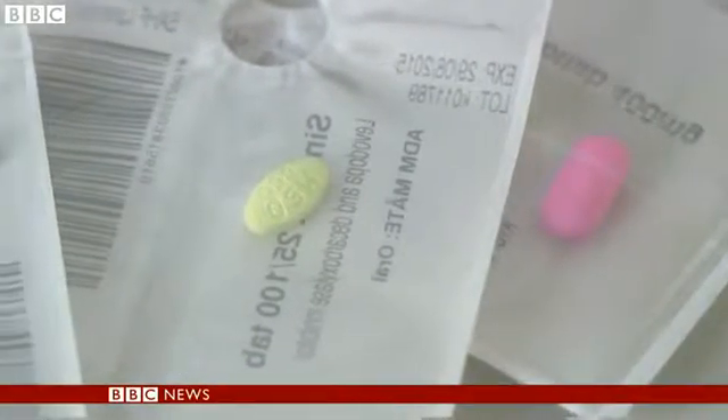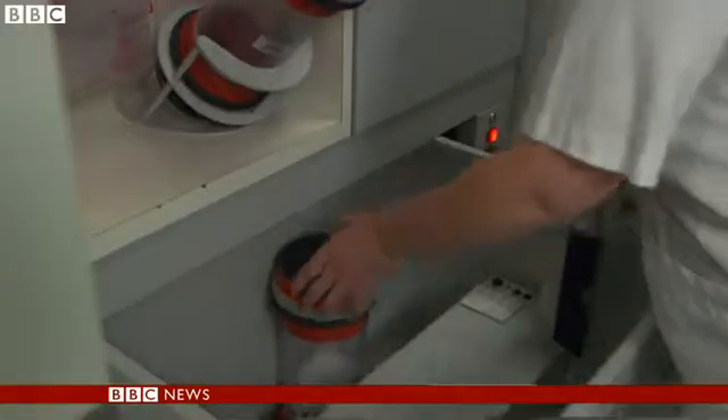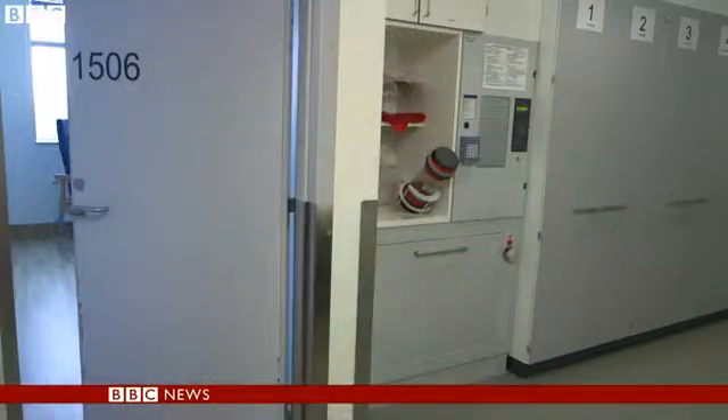The drugs are then labelled with barcodes and sorted and picked by robots, which, unlike humans, are incapable of getting confused by the many similar drug names. The system also keeps the ward medicine cabinets stocked up, thanks to a network of pneumatic tubes.